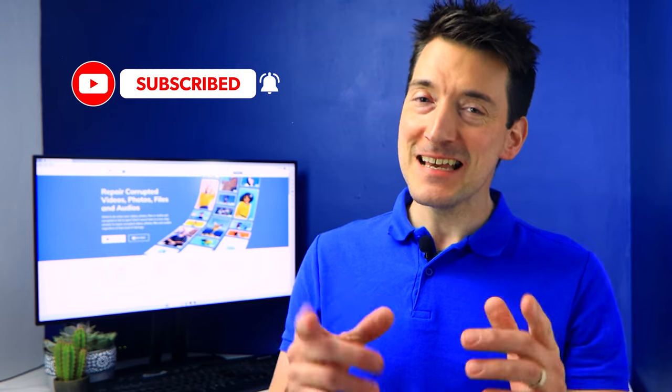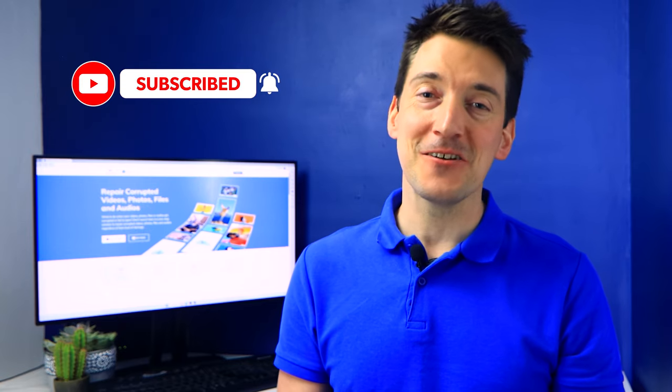Before starting, however, kindly subscribe to our channel and turn on notifications by hitting the bell icon as well.